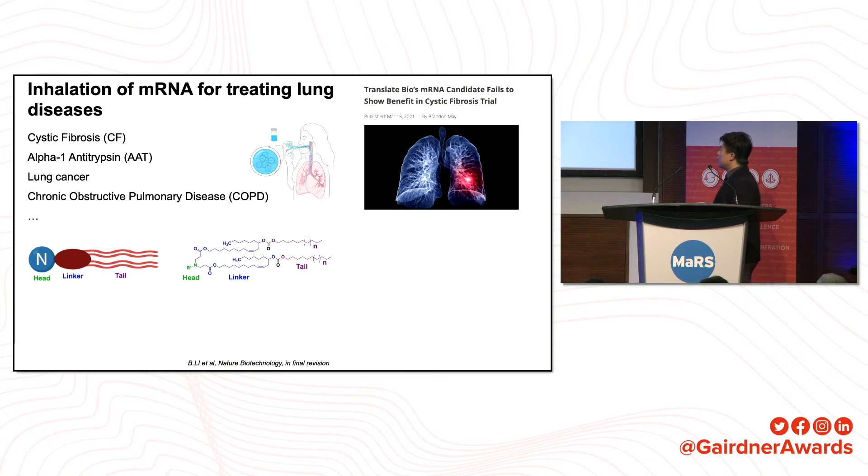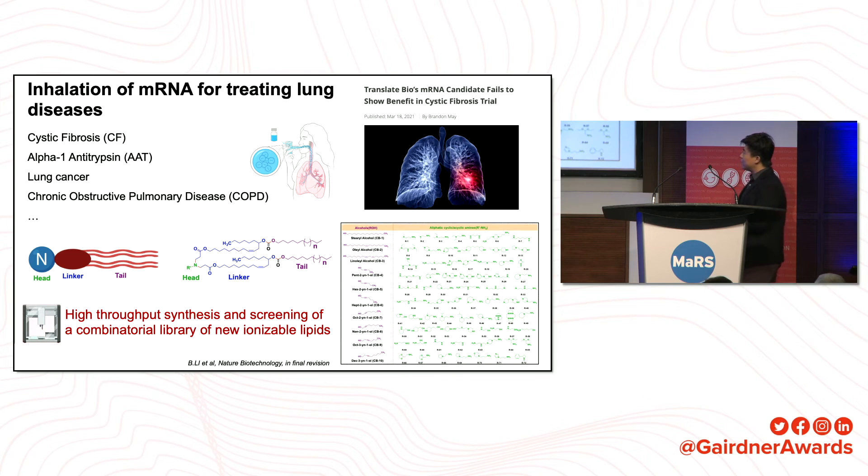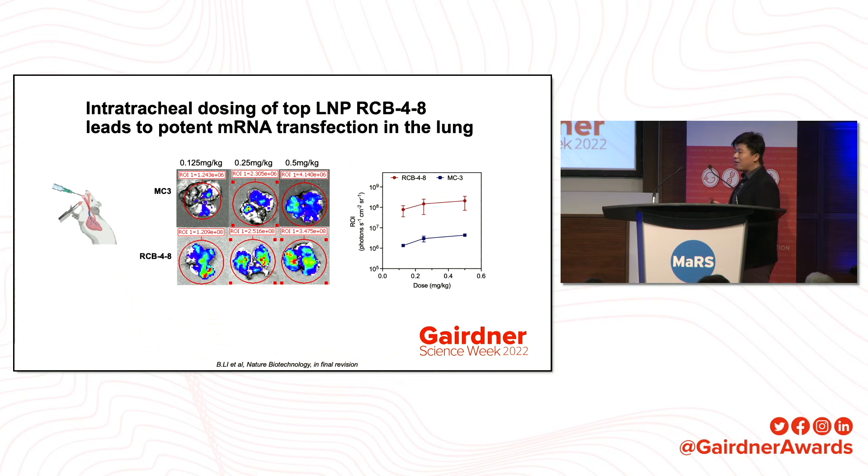We use a multi-component reaction approach, classifying the ionizable lipid structure into three parts: head group, linker, and tail. Based on this classification, we designed structures for each component and simply mixed them together, synthesizing 720 lipids in this batch. After performing high-throughput screening, we identified one lipid called RCB4-A that is super potent in transfecting lung cells. When compared with MC3 — another lipid approved by the FDA for RNA delivery — RCB4-A is more than 100-fold better than this benchmark lipid.